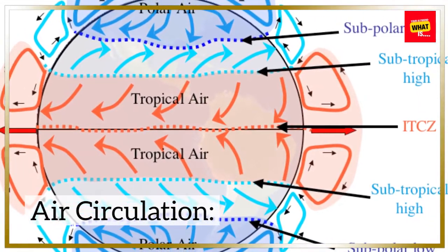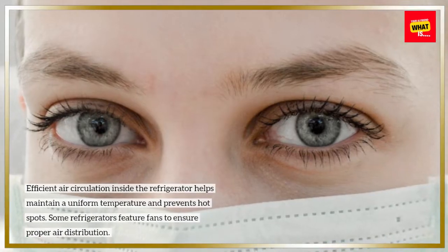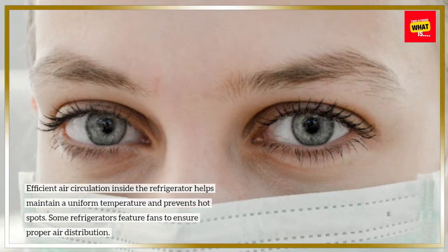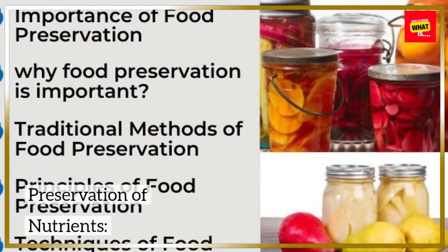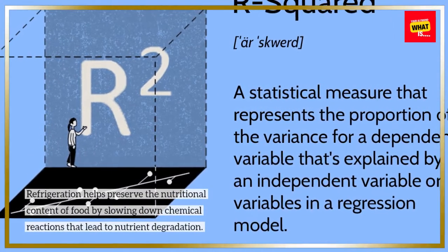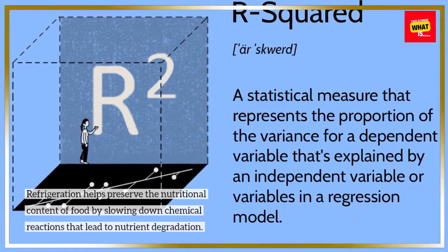Air circulation: efficient air circulation inside the refrigerator helps maintain a uniform temperature and prevents hot spots. Some refrigerators feature fans to ensure proper air distribution. Preservation of nutrients: refrigeration helps preserve the nutritional content of food by slowing down chemical reactions that lead to nutrient degradation.